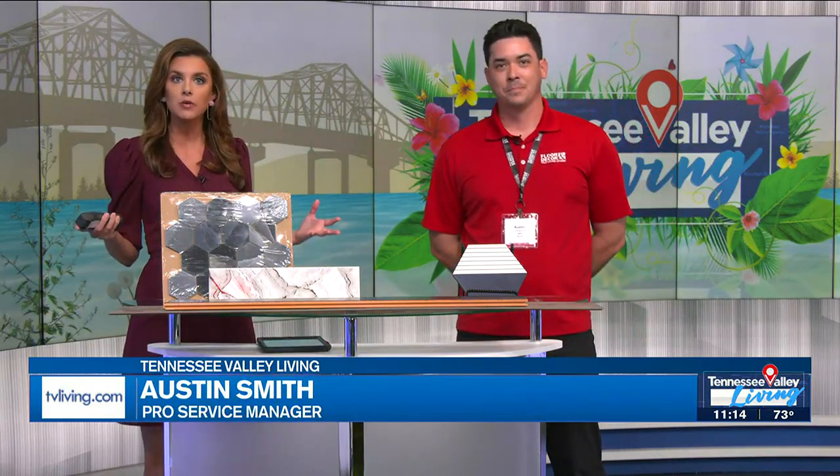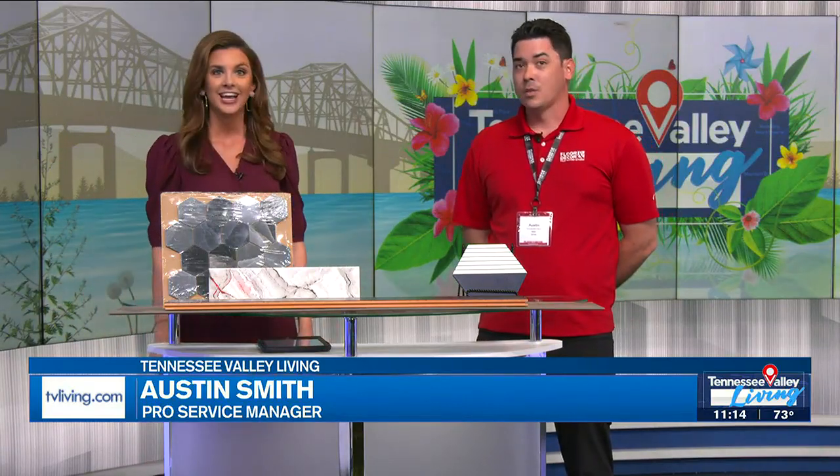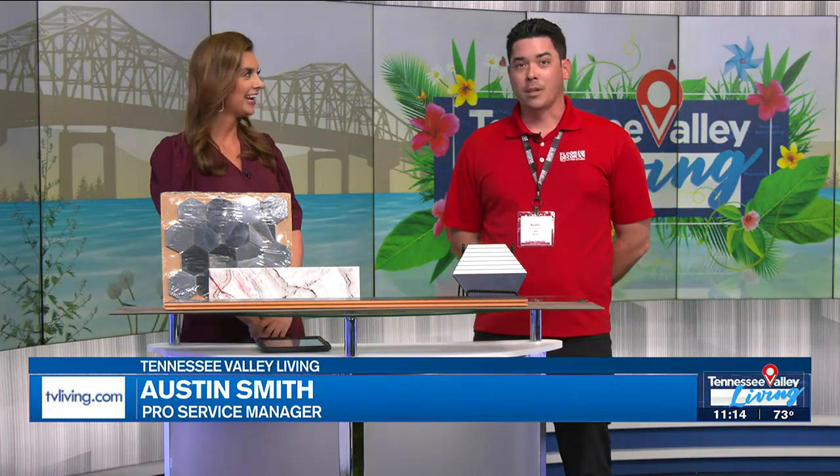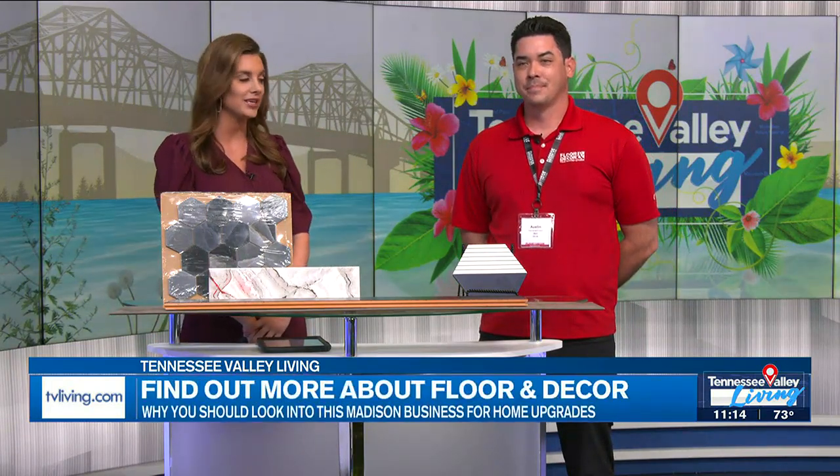Glad to be here. It is actually opening day for Floor and Decor out in Madison. How's the team feeling this morning? We're excited. The store looks great. Everybody's out there right now, we're getting ready for the ribbon cutting. We are so excited. Congratulations — so grateful that this great space is now making its way to North Alabama.